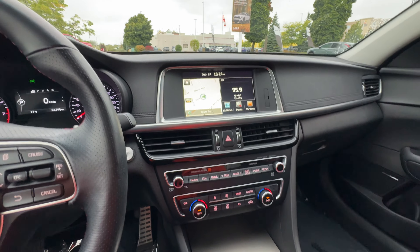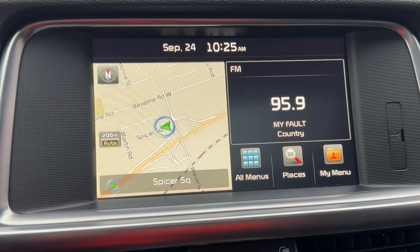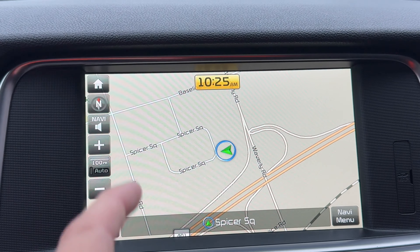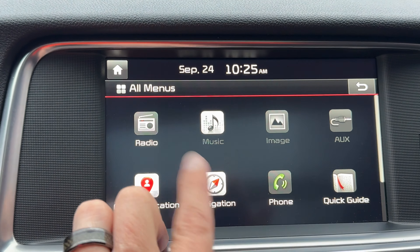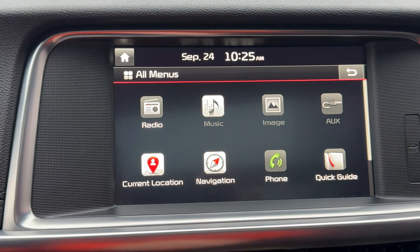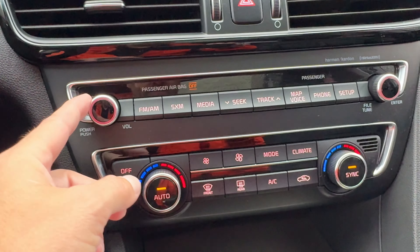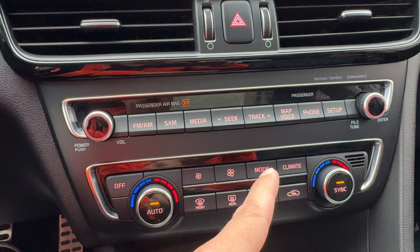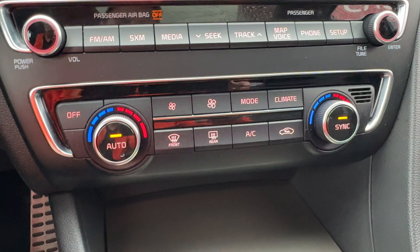Taking a look at the center stack: we've got a touchscreen system with built-in navigation and a Harman Kardon sound system — incredible sound. Going into all menus, we have Bluetooth audio, voice commands, climate control, and image display all integrated into the touchscreen. We also have rear view camera access and manual non-touchscreen controls for the radio, which a lot of people appreciate. Sirius XM satellite radio is included as well.